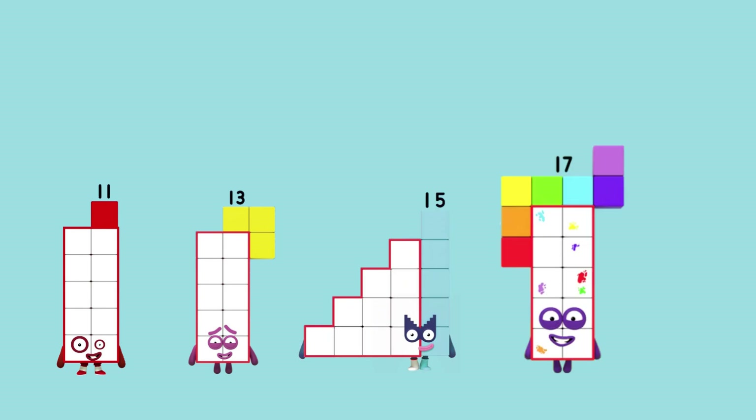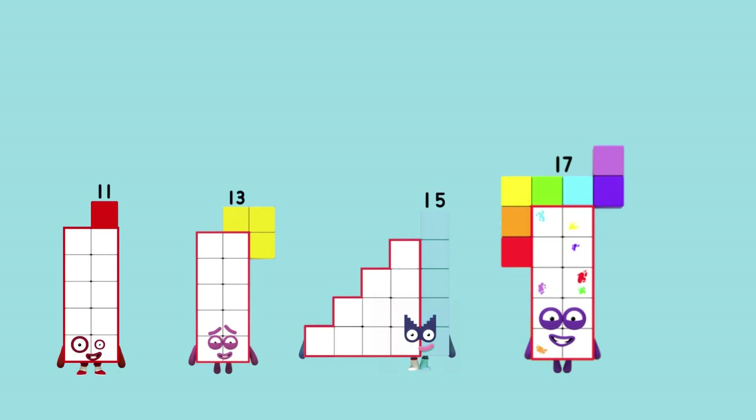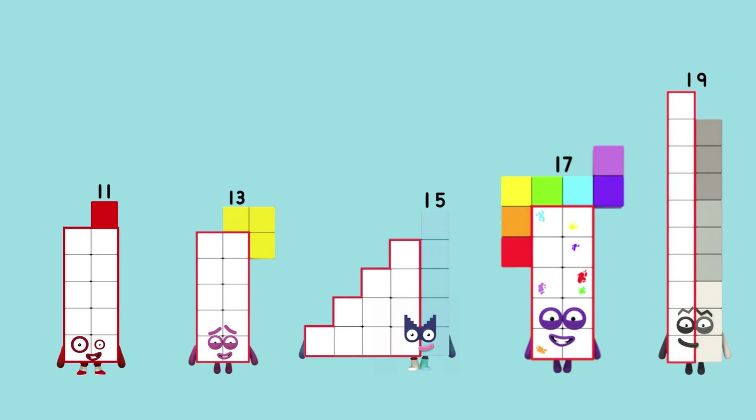11, 13, 15, 17. What comes next? Do you know? Congratulations. It's 19. You got it right. That was amazing. We were counting odd numbers.